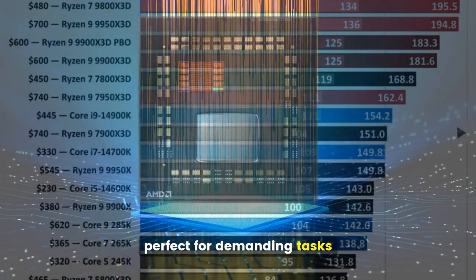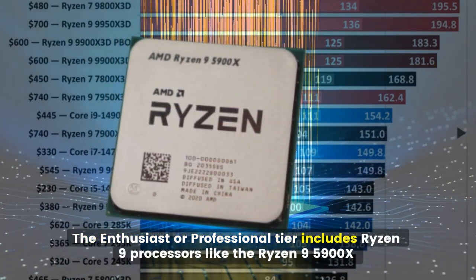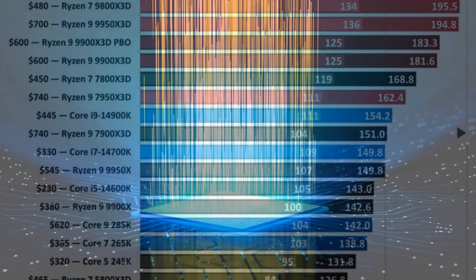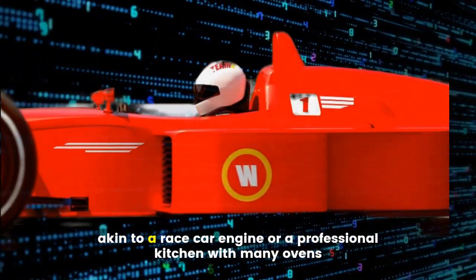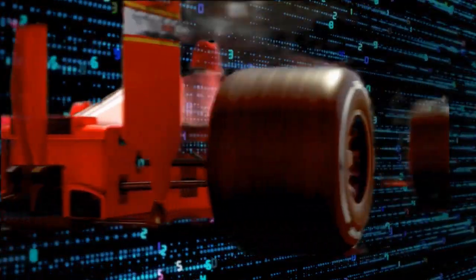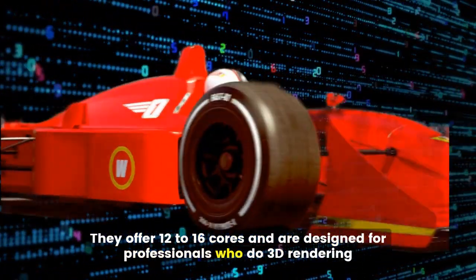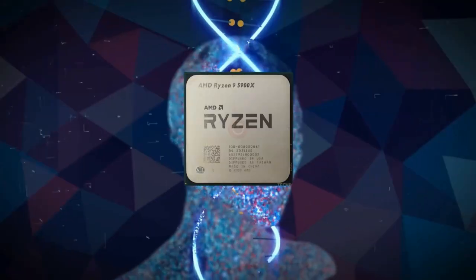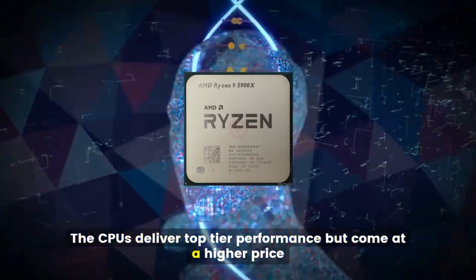The enthusiast or professional tier includes Ryzen 9 processors like the Ryzen 9 5900X or 5950X. These CPUs are the powerhouses, akin to a race car engine or a professional kitchen with many ovens. They offer 12 to 16 cores and are designed for professionals who do 3D rendering, video production, or run many programs at once, but come at a higher price.